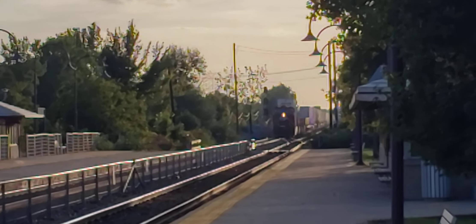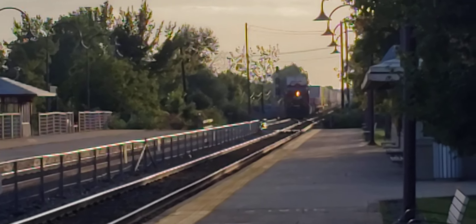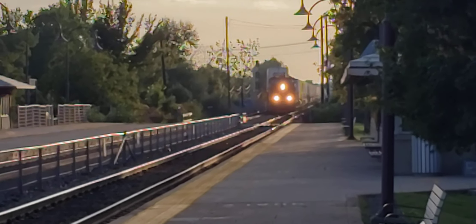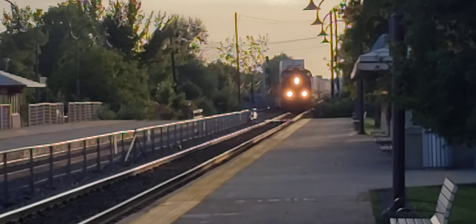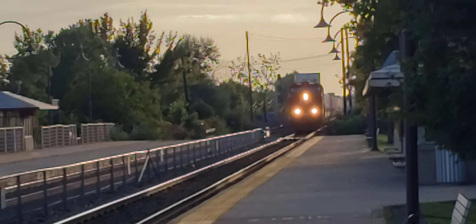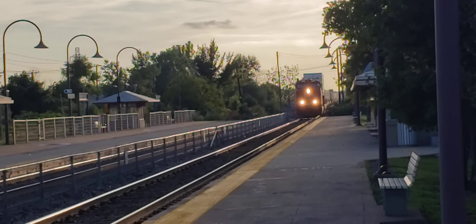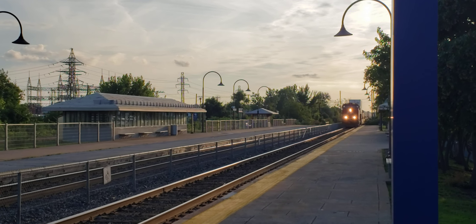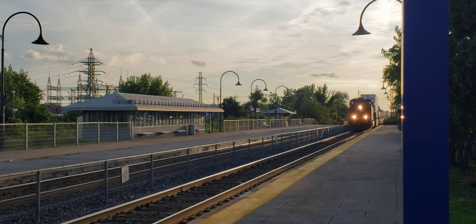Hey, this is Cool Trains in Montreal. I've got an eastbound freight here at Dorval that I had originally seen at Beaconsfield — it's crossing over and going to be on the closer track. I was just out of position and didn't get it at Beaconsfield, but I'm going to get it here. While this train was going, I filmed a commuter train and a Via train over at Beaconsfield. This train stopped and was waiting for clearance for about 45 minutes, so I did wait quite a long time for this.